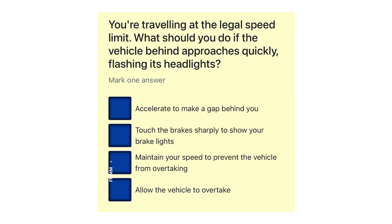You're travelling at the legal speed limit. What should you do if the vehicle behind approaches quickly, flashing its headlights? Accelerate to make a gap behind you. Touch the brakes sharply to show your brake lights. Maintain your speed to prevent the vehicle from overtaking. Allow the vehicle to overtake.